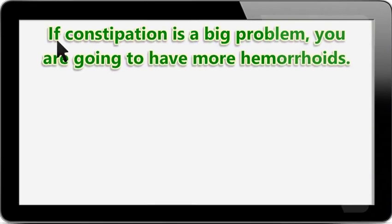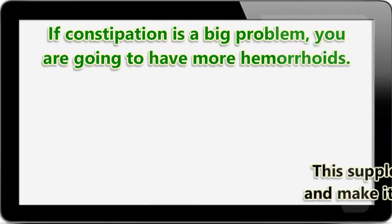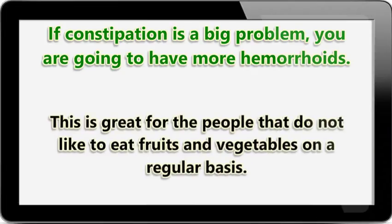If constipation is a big problem, you are going to have more hemorrhoids. Consider taking a good fiber supplement. This supplement will soften your stool and make it easier for you to pass bowel movements. This is great for the people that do not like to eat fruits and vegetables on a regular basis.